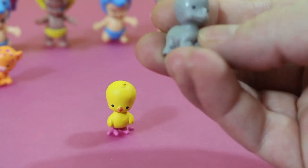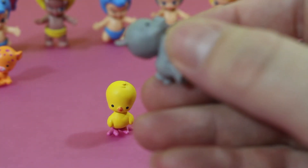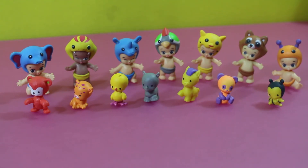Wait, this is a rhino — I thought it was an elephant! So here's our whole collection of Twosies. What do you think? I think I like the pets better than the babies.